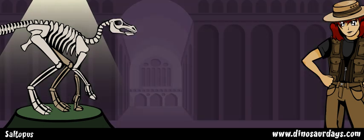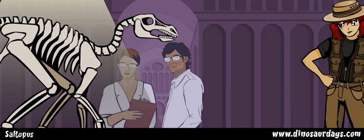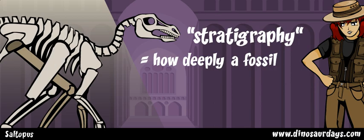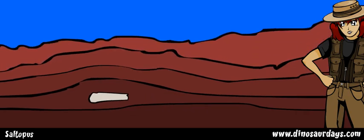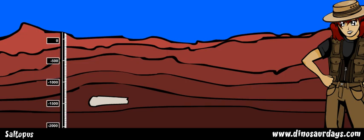There are many ways for a paleontologist to guess how old a dinosaur bone is. One way is called stratigraphy. This means that we study how deeply a fossil is buried underground. Layers of rock are formed over millions of years. New layers are formed on top of old layers. So one way to guess a bone's age is to see which layer of rock it was in when it was found.